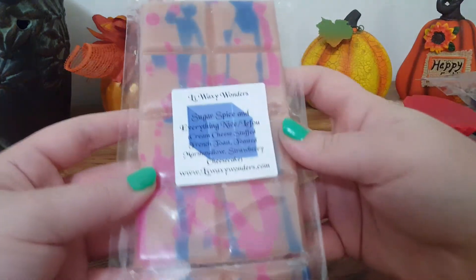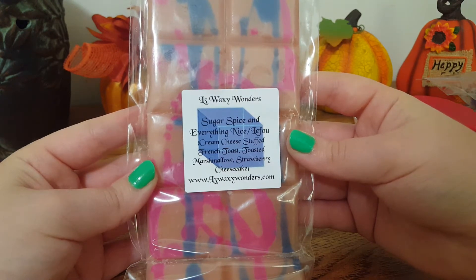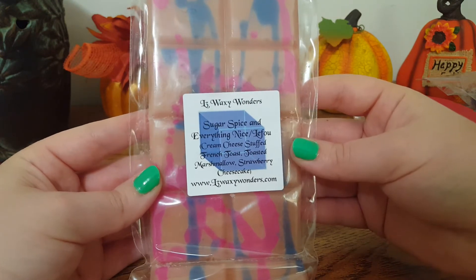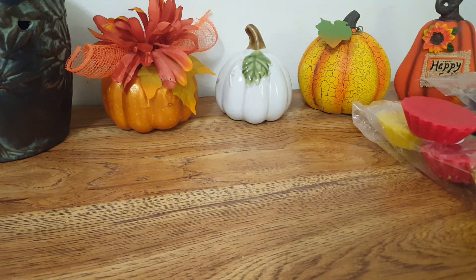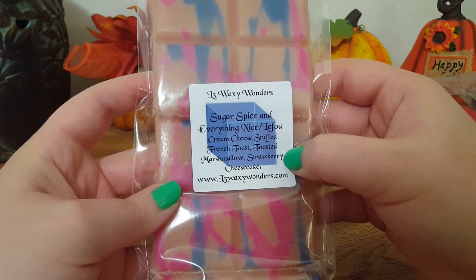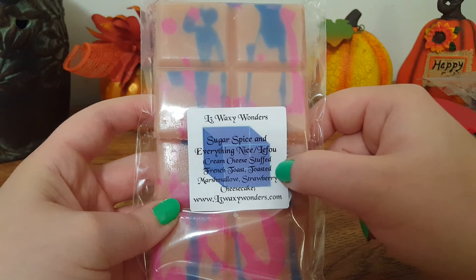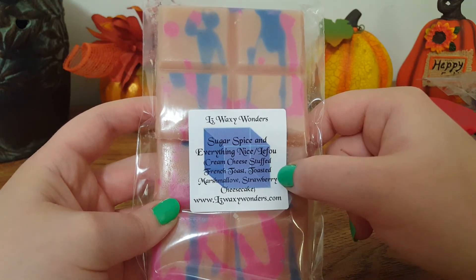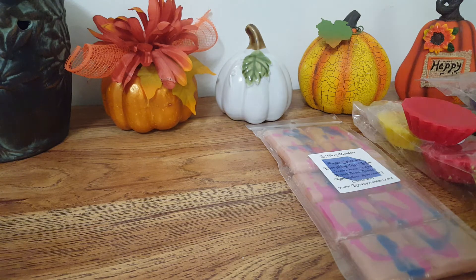Let's do the little matrix melts. This is Sugar and Spice Everything Nice and Le Faux — Cream Cheese Stuffed French Toast, Toasted Marshmallow, Strawberry Cheesecake. Oh man, this is so good. I get that cheesecake right off the bat, and her strawberry is so authentic — probably one of my favorites. I don't get a whole lot of a spicy note from the french toast, but this is really, really good. If you like strawberry cheesecake, this one is for you.